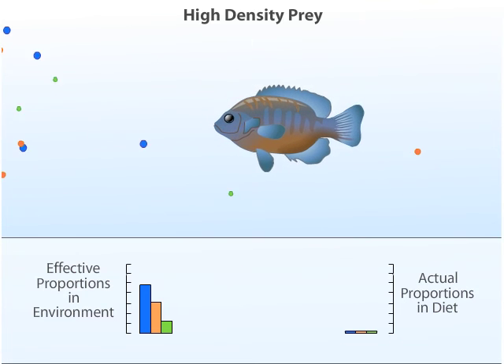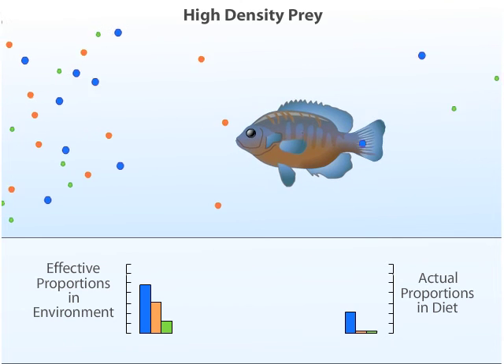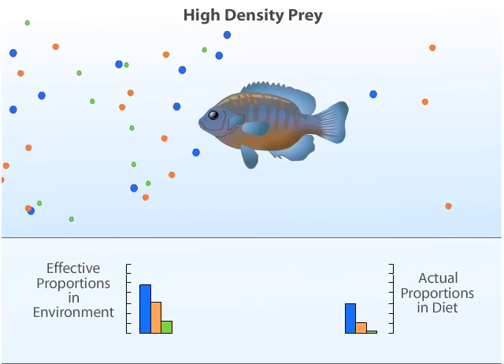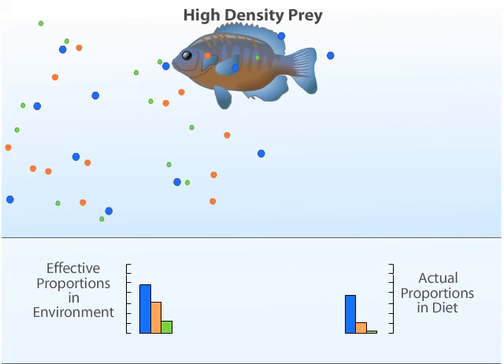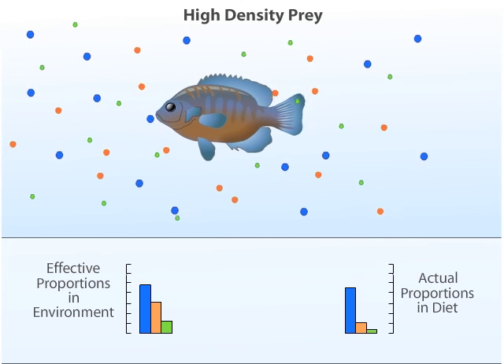At a high density of prey, the bluegill sunfish becomes the most selective. It eats a diet almost entirely made up of the large, energy-rich prey and eats very few of the smaller prey. Conclusion: a bluegill sunfish selects prey to maximize its rate of energy intake.